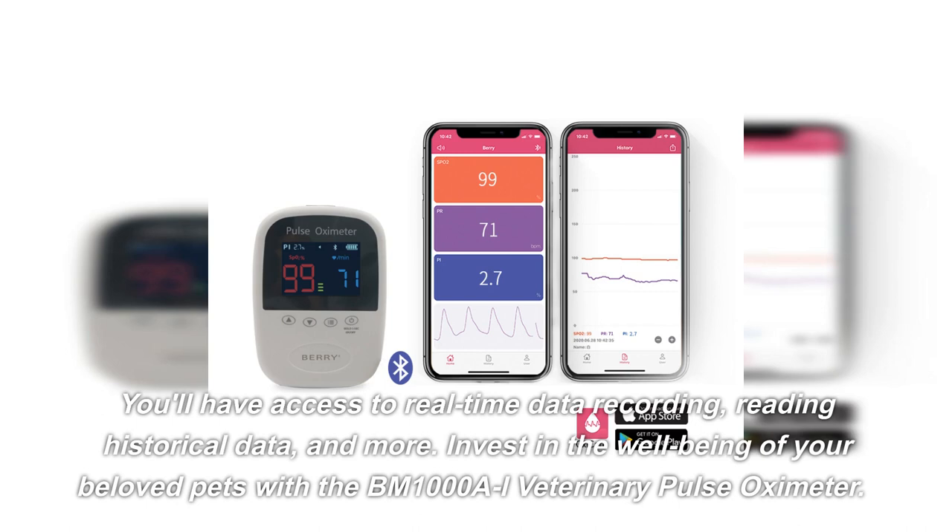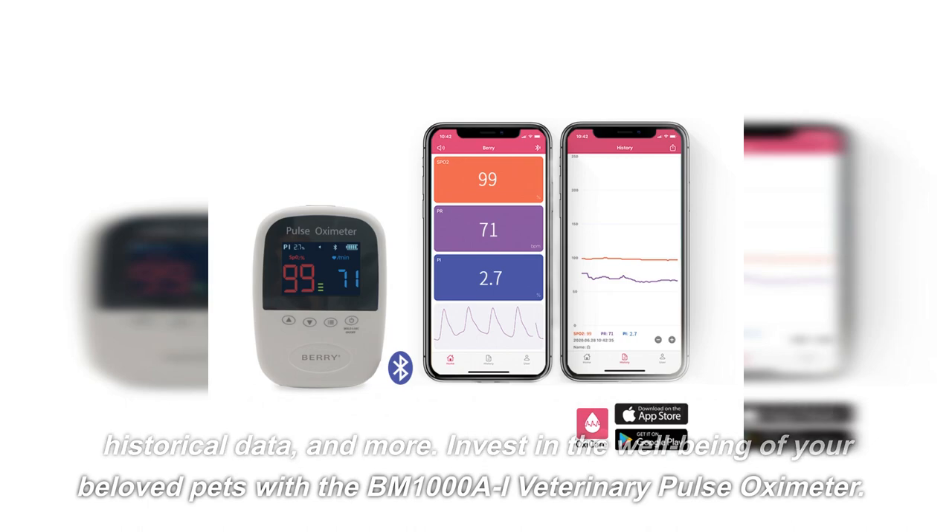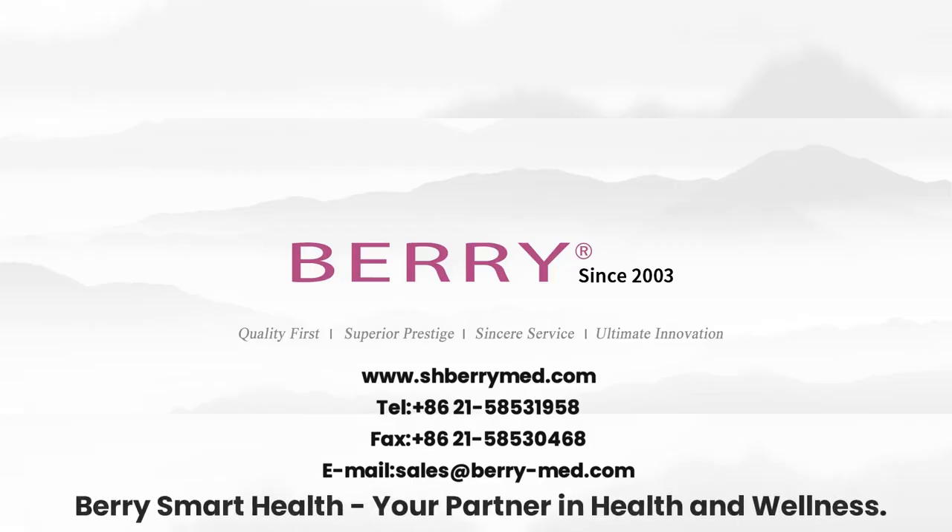Invest in the well-being of your beloved pets with the BM1000AI Veterinary Pulse Oximeter. Berry Smart Health, your partner in health and wellness.